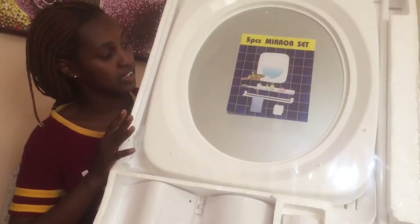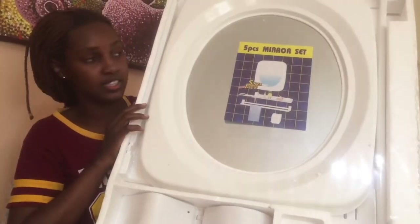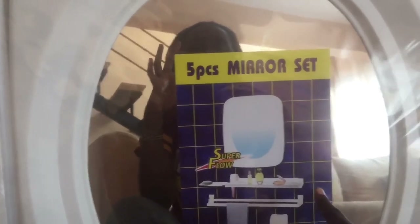It is a five-piece thing. It comes with a mirror, and then there's — I don't know what this is called, but it's like a vanity thing where you can put your soap or anything you like. And then a towel rack, and then a tissue holder. I don't think I'll be using the tissue thing because they decided to put those already.